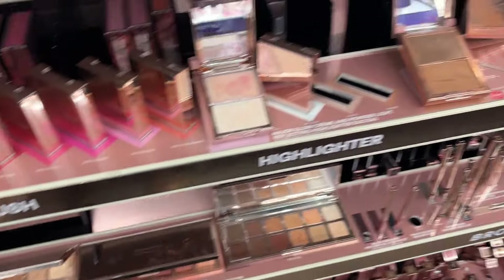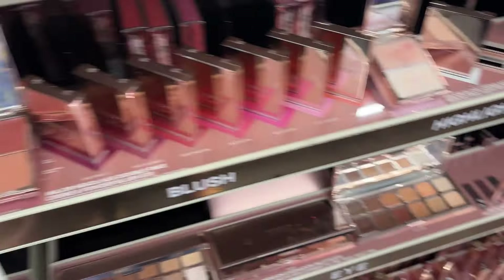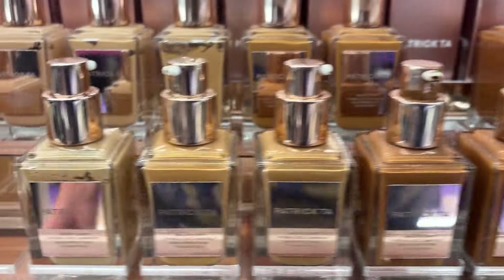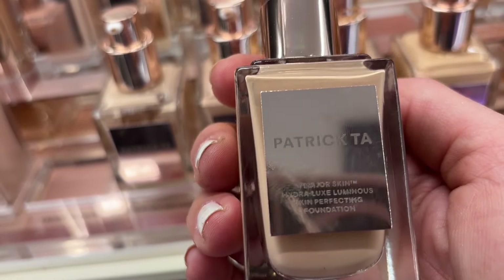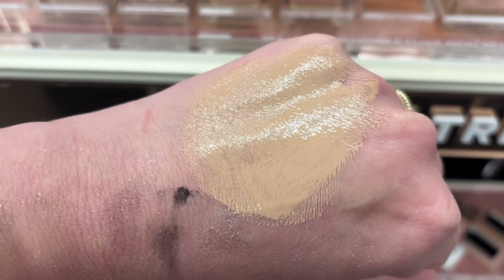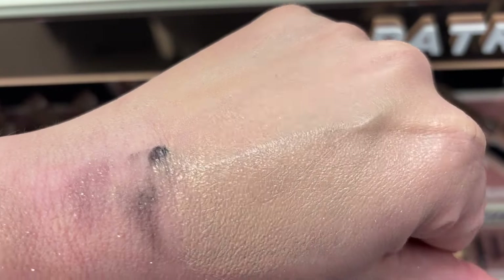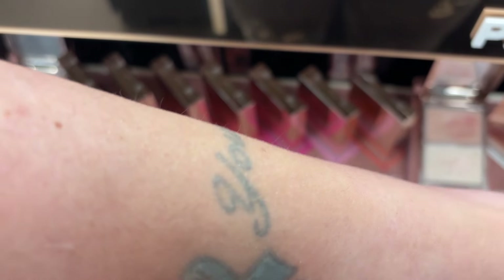I'm not seeing the new Patrick Ta eyeshadow duo, so I won't be able to give you guys a tour of that one unfortunately. But he does have a new foundation - here it is. I want to check that out. Here it is in a neutral shade on my skin - it looks pretty hydrating I have to say. I wouldn't say full coverage, but very hydrating. Here it is all blended in. I don't think it's going to be a super full-coverage one.